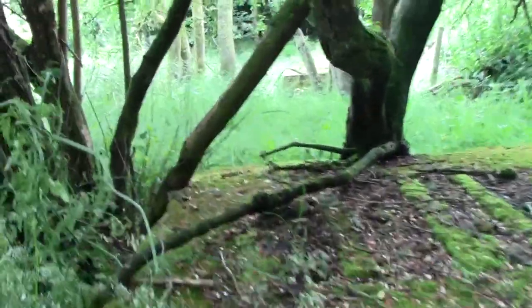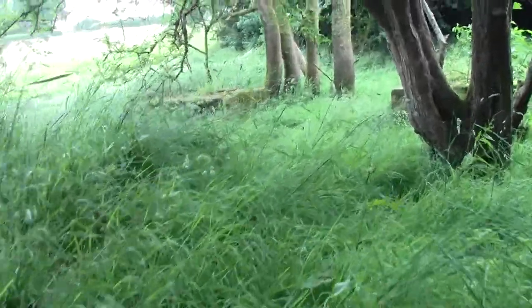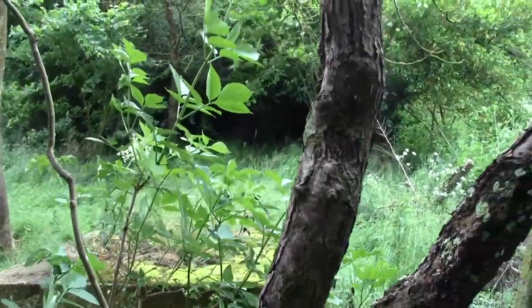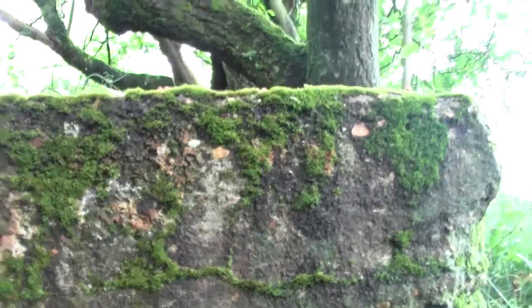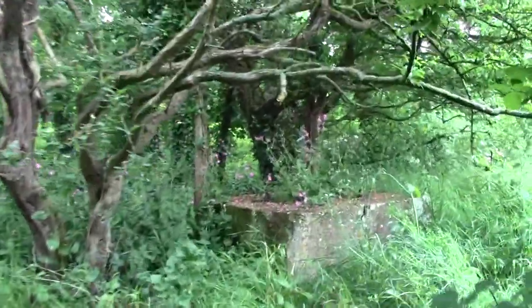Here they are — there's another one there. There's obviously some more of those up through but I'm not going to risk it because we're on private land. So there we are viewers — the old viaduct supports from the FYN railway on the Isle of Wight. Found it at last.